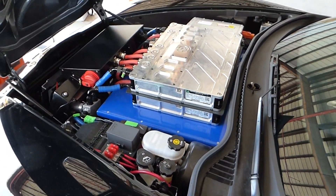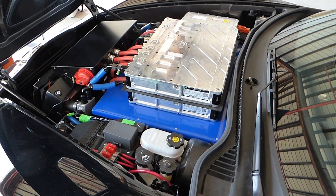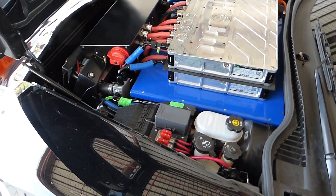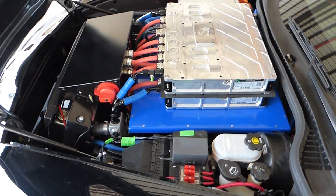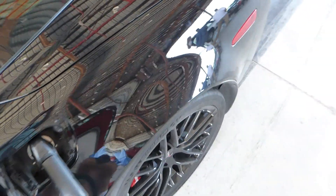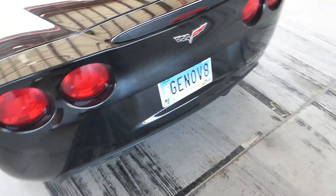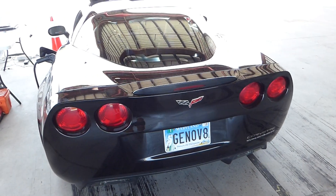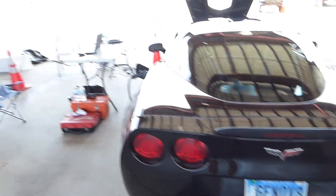They're trying to set a new record also with the standing mile, and they're so far very pleased with the results. This is the land speed record for an electric vehicle, this car right here, in records that were set today in the steaming hot sun of the Kennedy Space Center.